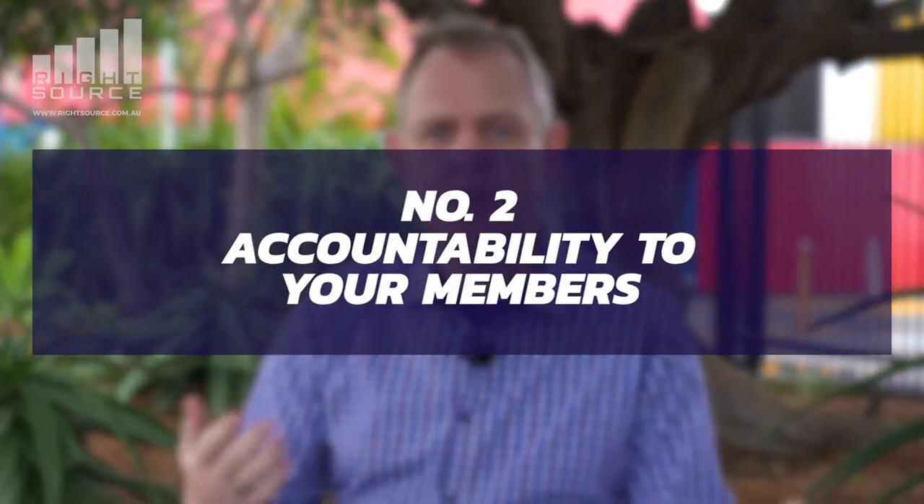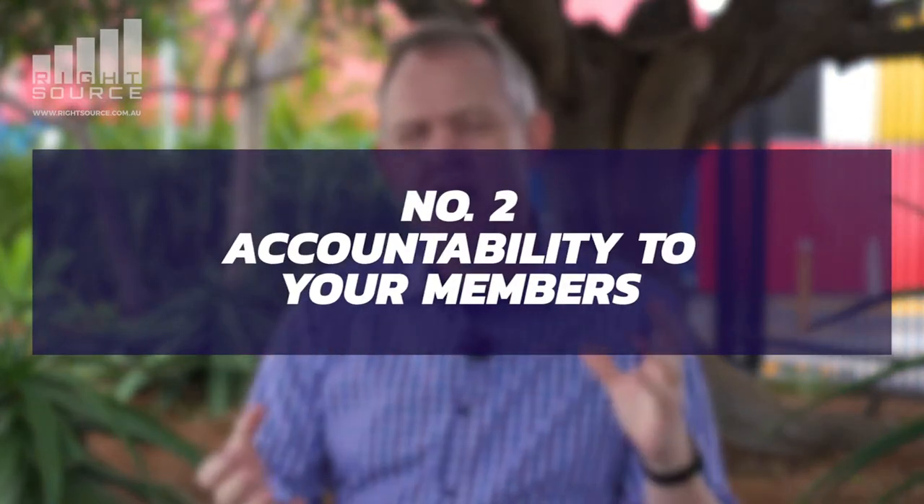The second point in good governance is accountability to members. Depending on how your organization is set up, there will always be members to a degree. This creates accountability of the board to someone else — a double-check to make sure the board is acting in the best interest of the charity's purpose and is accountable for continuing to operate toward that purpose.